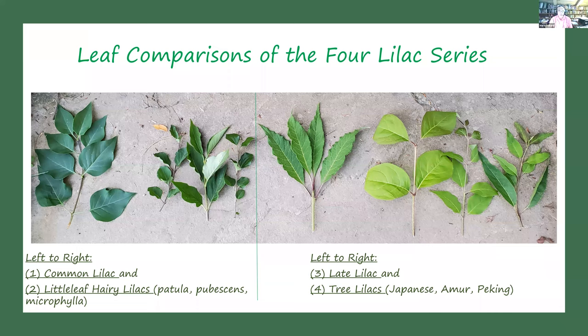Here's what the four different lilac series look like. On the far left is a common lilac with its heart-shaped leaf. Then the little leaf lilacs — patula, pubescens, and microphylla — with much smaller leaves. Then the late lilacs, with a lighter green, long oblate leaf with prominent veins and a rough texture — very distinct from the common lilac. Finally, the tree lilacs: there are three different kinds, the most common being the Japanese tree lilac (reticulata) planted on streets, then the Amur lilac, and the Peking lilac, each with different leaf shapes.